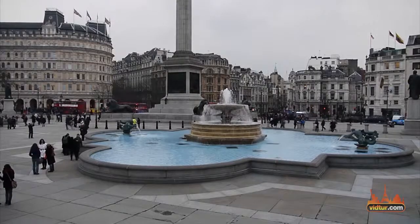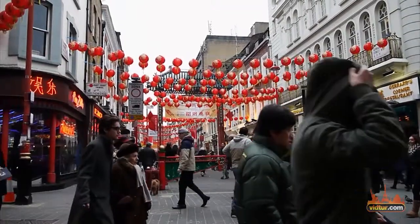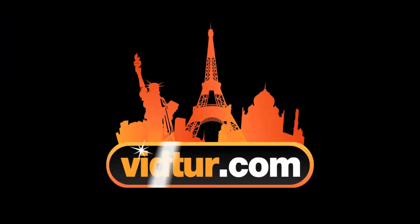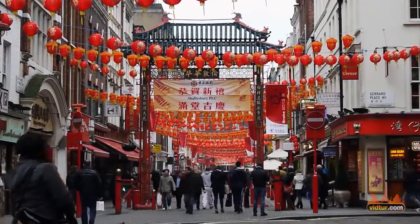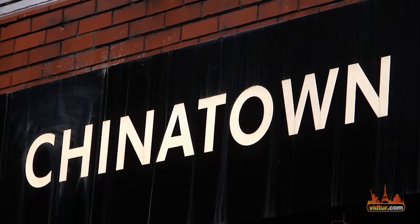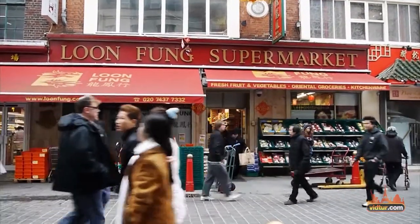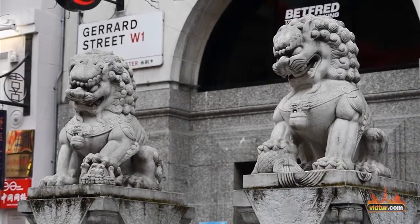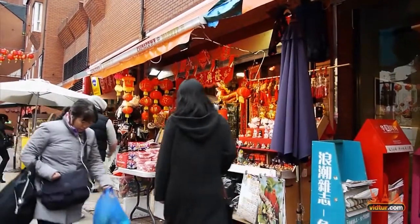Exploring central London? Don't miss Chinatown! London's Chinatown is very small, especially when you compare it with other famous Chinese neighbourhoods in the States. But its central location, right at the middle of the city, makes it ideal for tourists who wish to get a taste of Chinese atmosphere.